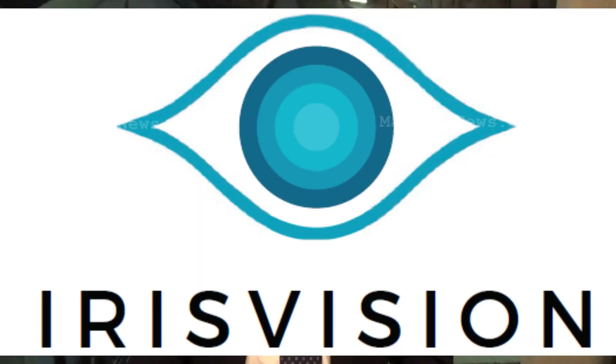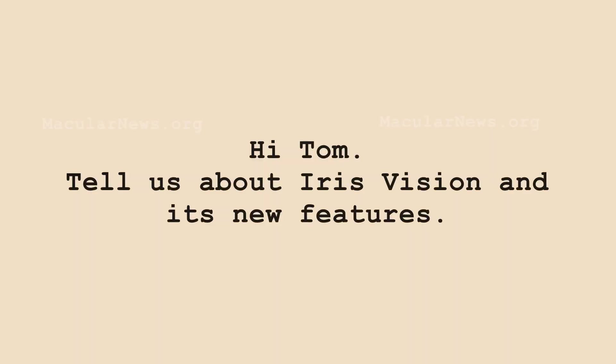Hello, my name is Tom Persky from IrisVision Global. I'm the Vice President of Professional and Consumer Outreach for IrisVision, and thank you for the opportunity to speak about this award-winning and leading product for persons with low vision. Tell us about IrisVision and its new features.